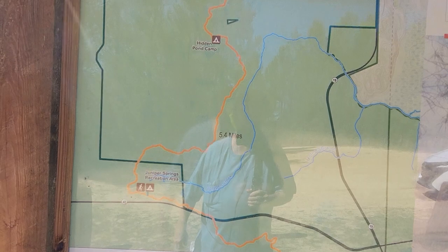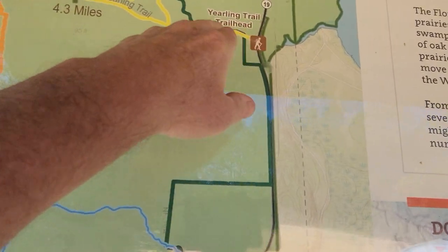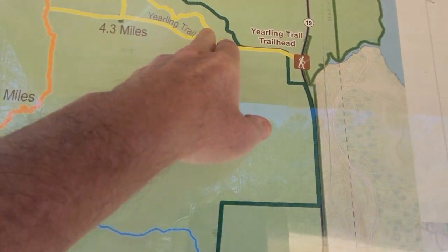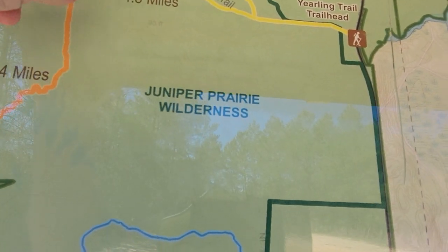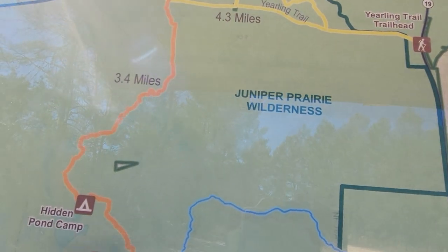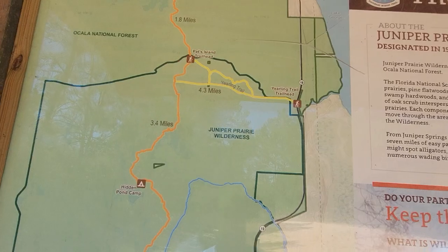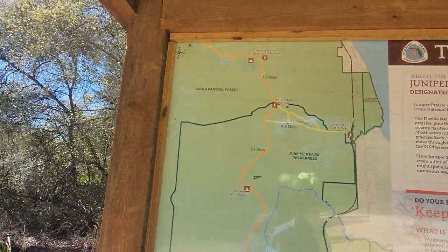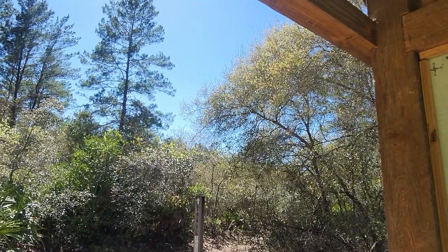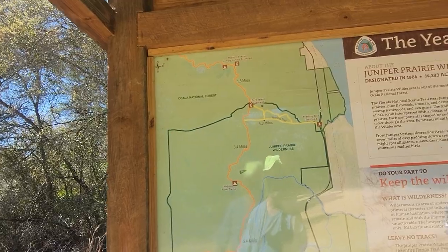I'm trying to figure out the loop — we're right here. I think the last time I came I just went up and came back, so maybe we'll hike up this way. I've only got about three hours today because I got here late — it's about 3:30 in the afternoon. It stays light now till almost 7:30 or 8 o'clock, but I don't like to hike out too late.